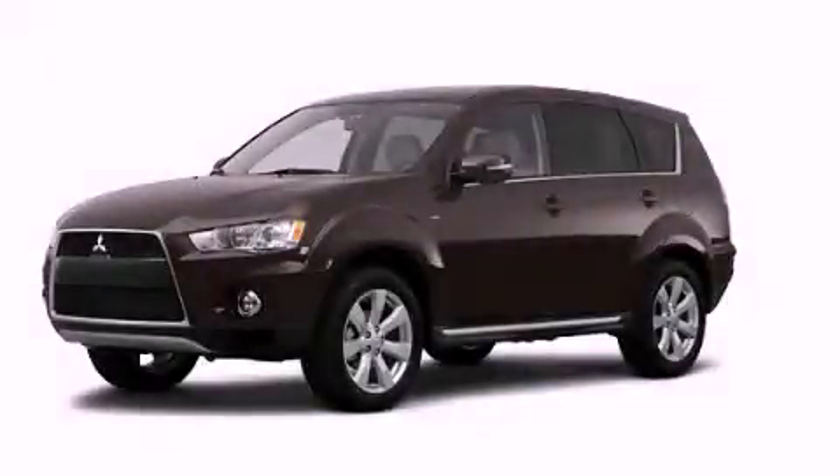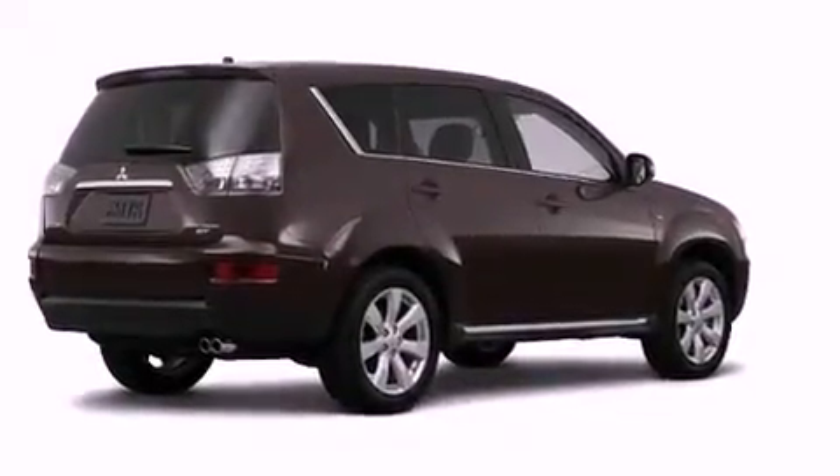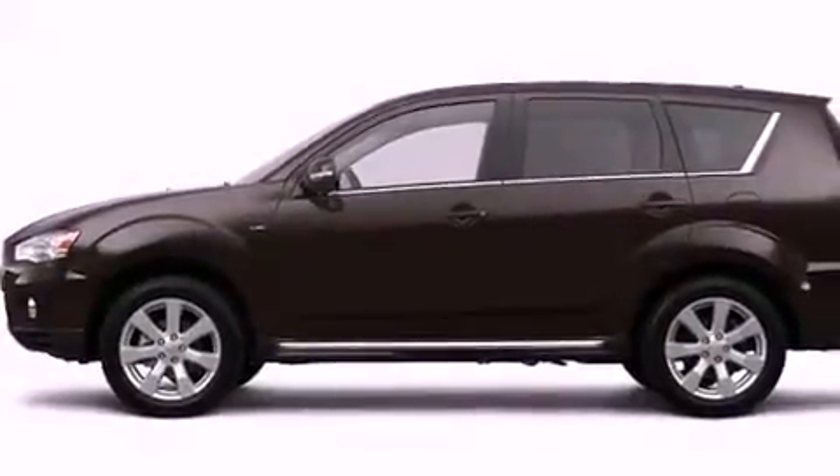This is a brand new 2012 Mitsubishi Outlander — functional utility for a modern lifestyle. It features a 2.4-liter four-cylinder engine and a continuously variable transmission.